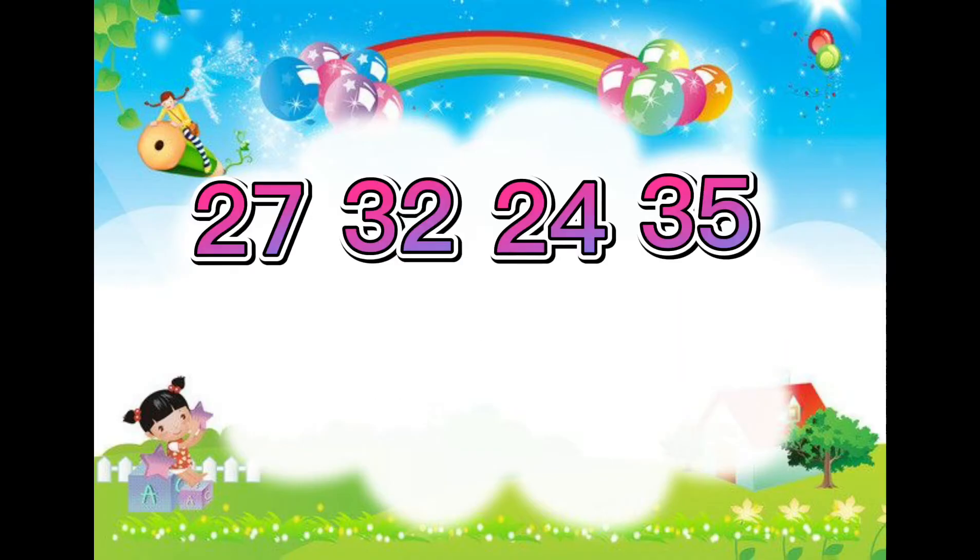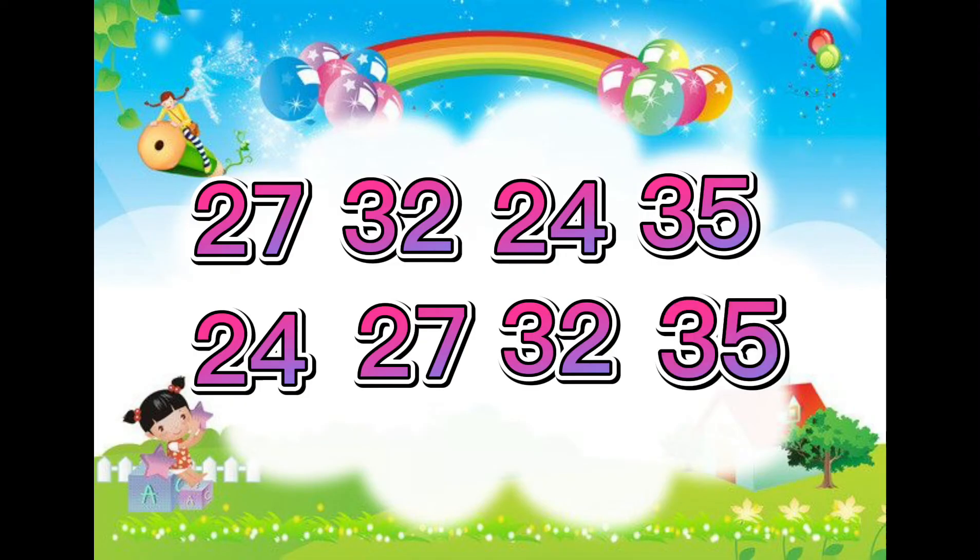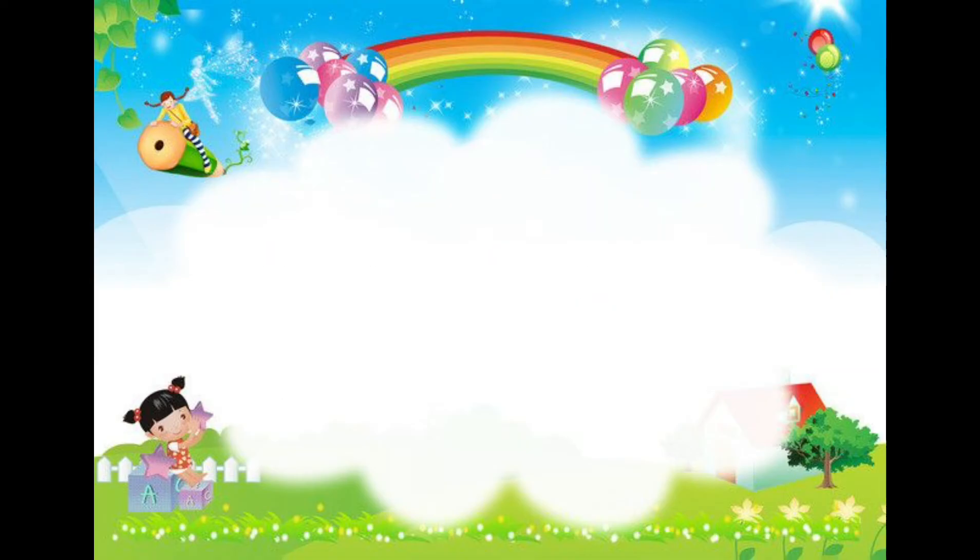Let's try some more. The smallest number in this set is 24. Afterwards is 27, then 32, and lastly 35. You're doing awesome so far.